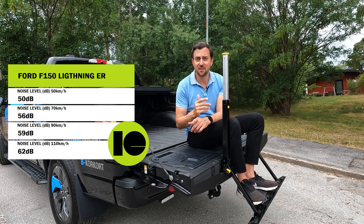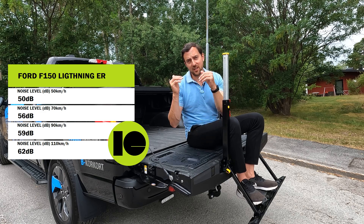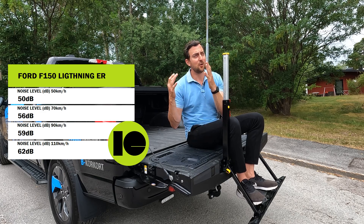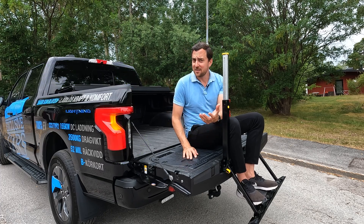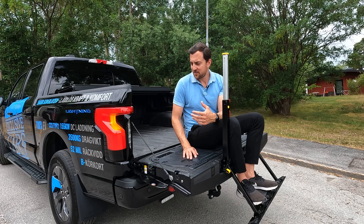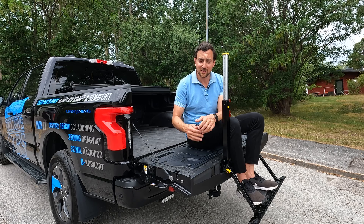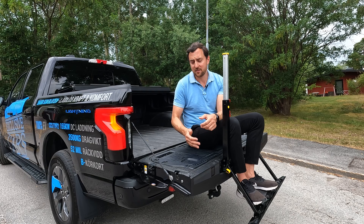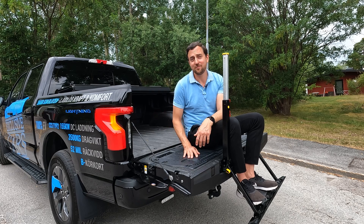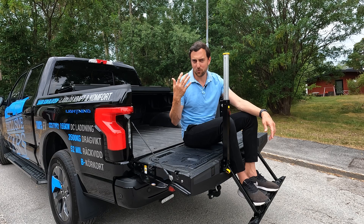It's time for the noise test. I won't bore you with a long driving video — here are the results in the table. I've never measured noise levels in a pickup truck before, so I don't have a direct comparison, but it's above my expectations. It feels and drives really well — silent and comfortable — way above my expectations for this kind of car. Impressive.